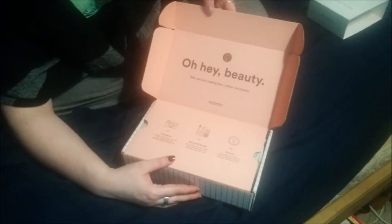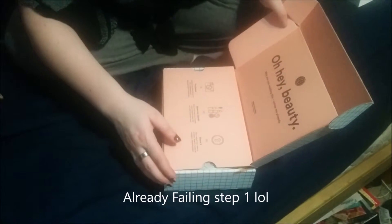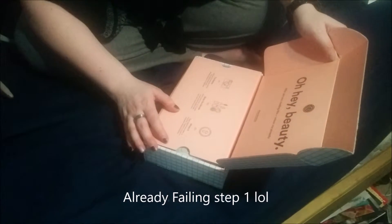Okay, so when I open it, it says: 'Oh hey, beauty. Why are you reading this? Unbox me already.' Wow. Okay. Step one: lighting is everything. Show the goods and share. Oh my God, that's creepy. Oh my God, this is so creepy.